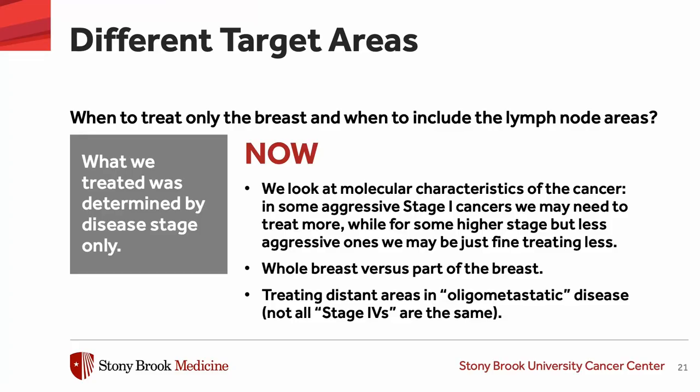In terms of what we treat — when do we treat just the breast versus everything including all nodal areas? Before, this was determined solely by anatomic stage: for stage one, typically just the breast after a lumpectomy; for more advanced stages with positive lymph nodes, we would include the nodal areas; and for stage four, more of a palliative approach to symptoms.